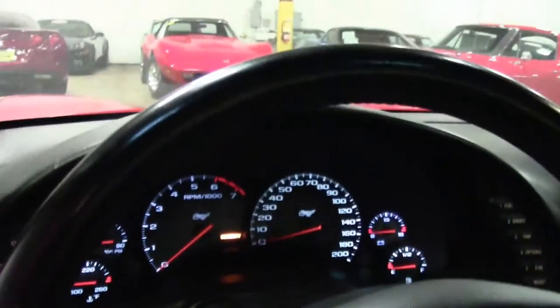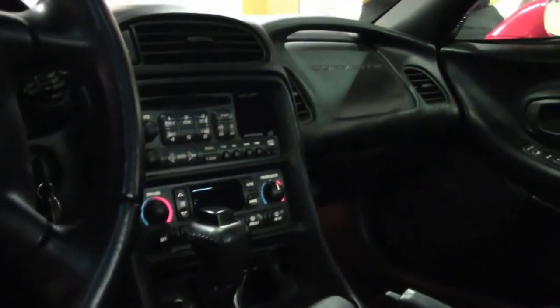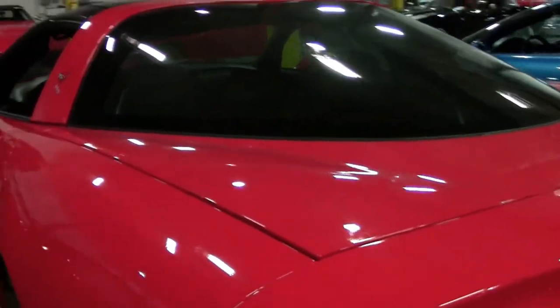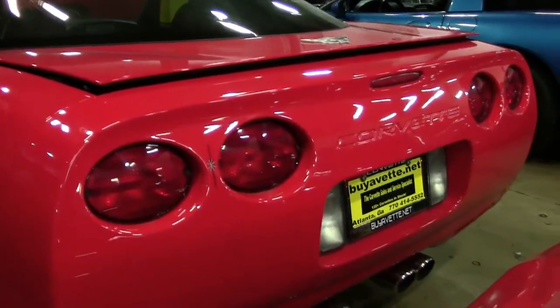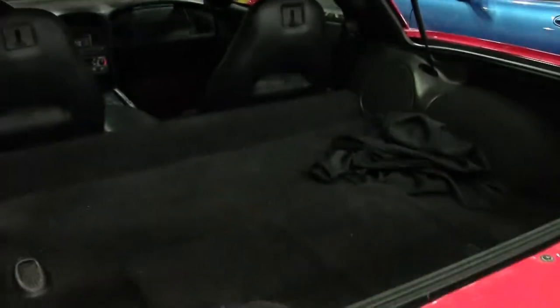As you can see, with only 29,000 miles on it, she's been kept very well. Carpeting is free of any rips or tears, seats are in great shape, as well as the dash. Interior-wise, it's been very well kept.